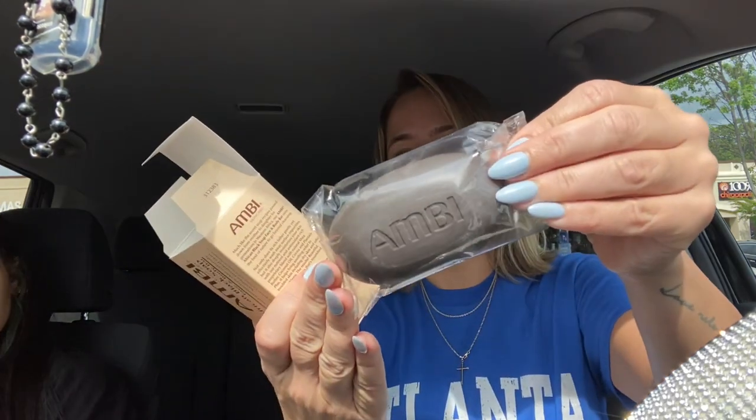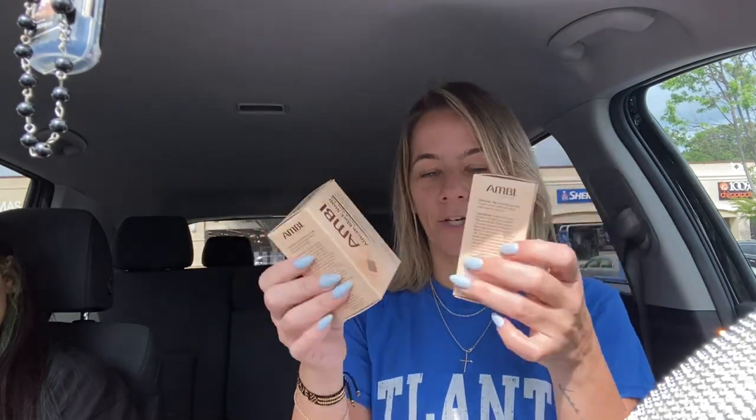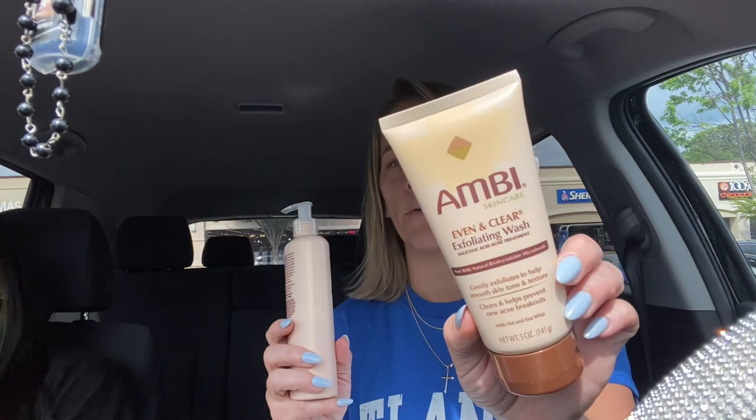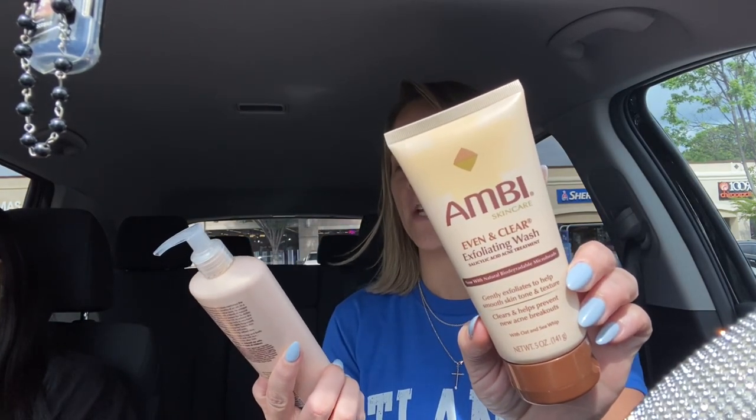Then we got some Ambi Skincare - this is African black soap for face and body and it's amazing, it works so good. It's a large one and it was $3.99. It cleanses and moisturizes skin naturally, soothes troubled skin, and it has shea butter, coconut oil, and plantain in there y'all. Really good and a decent price. I got one for the boys' bathroom and Kaya and I one for our bathroom - I need to stock up for Cash to take to college. Same line - we got an Even and Clear Exfoliating Wash and a Soft and Even Creamy Oil Lotion. This lotion smells so good, really good brand y'all.